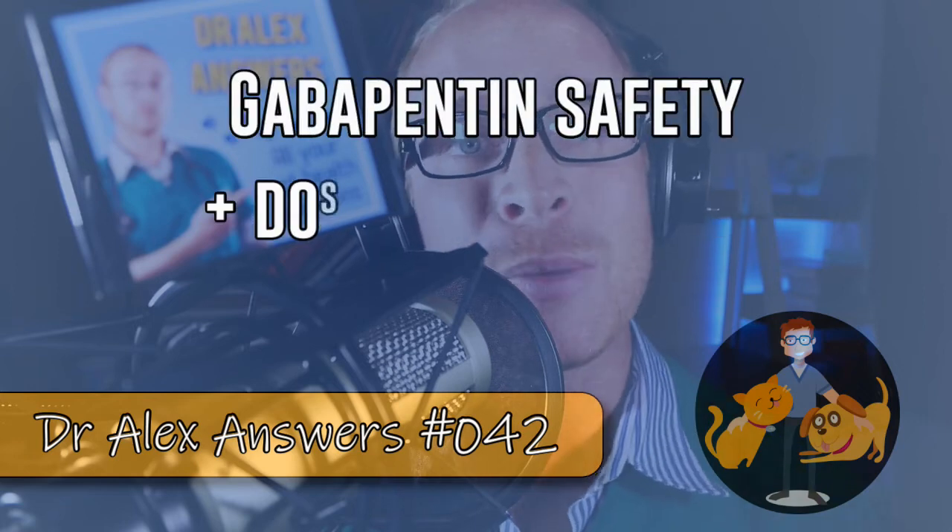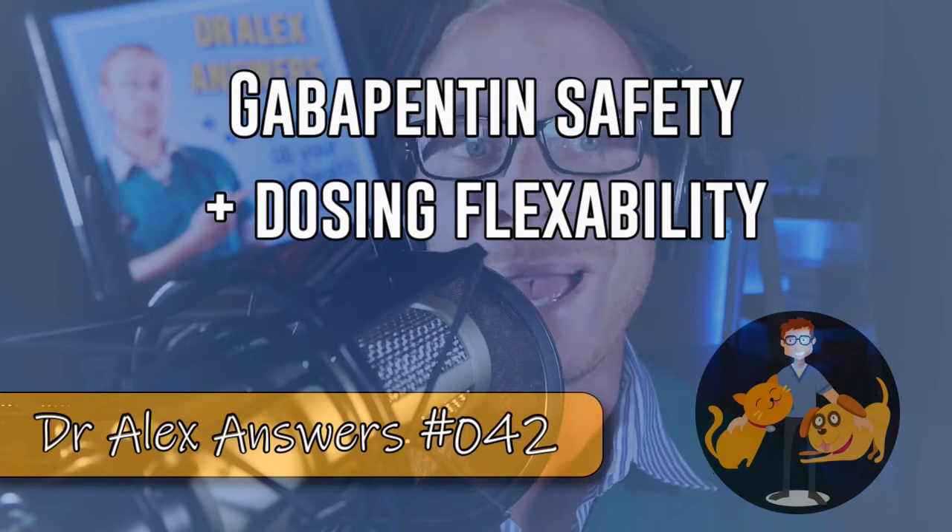Today I'm talking all about the safety and flexibility of gabapentin to treat pain. We have a question from Paint Philly: is gabapentin as safe and flexible in dogs as it is in people, because I understand that people can safely take higher dosages? So we'll start off with just what gabapentin is.